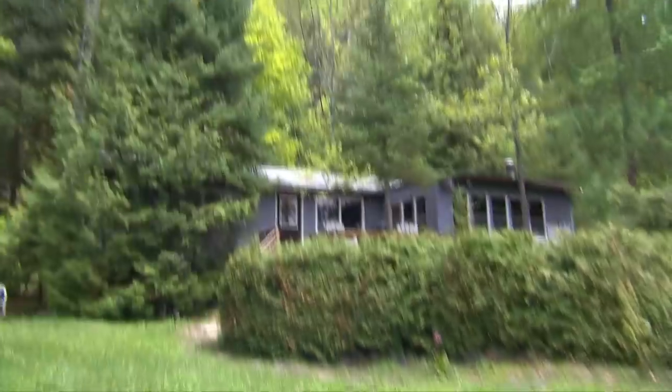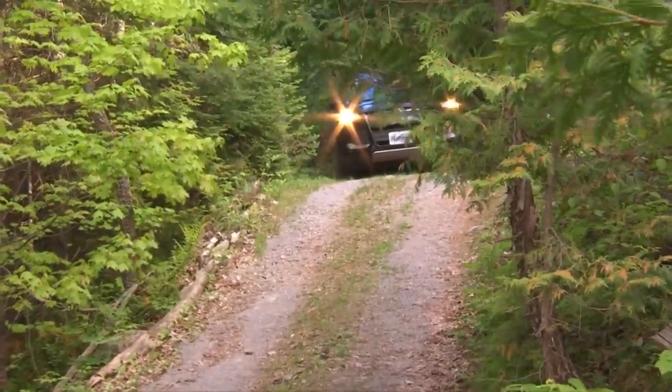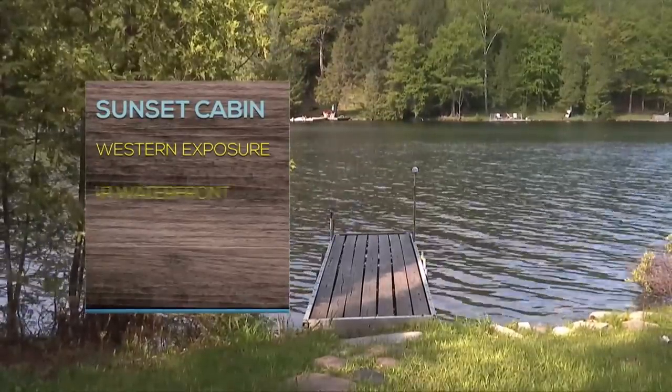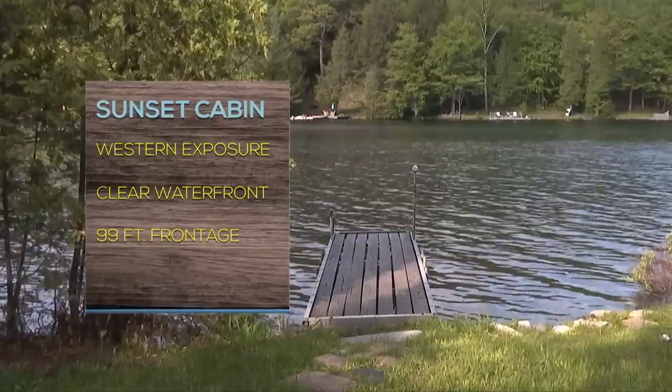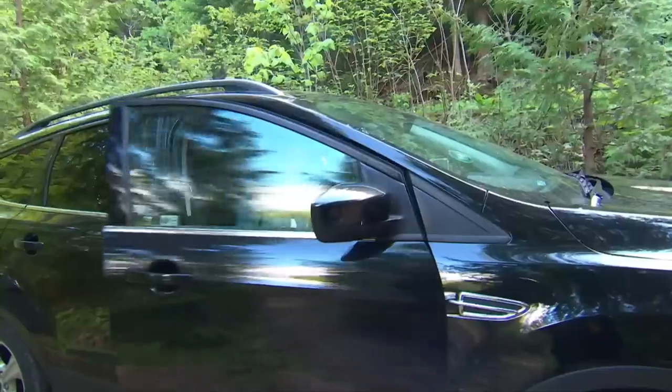Michelle and Keith are their real estate agent's dream buyers — true visionaries who can see past any obstacles. The first property is a three-bedroom fixer-upper on a seasonal road. Sunset Cabin has west exposure and clean, clear water with 99 feet of usable frontage. The asking price is $279,000.